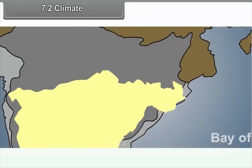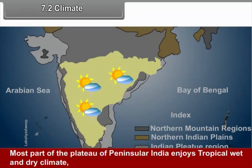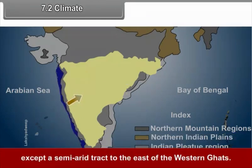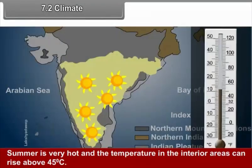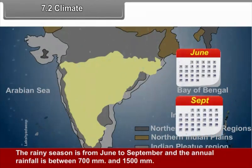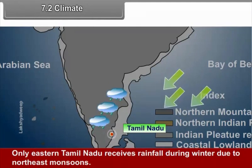7.2 Climate. The Peninsular Plateau region has a large variation in climate due to its vast size. Most of the plateau enjoys tropical wet and dry climate, except a semi-arid track to the east of the Western Ghats. Winter and early summer are long dry periods with temperatures above 18 degrees Celsius. Summer is very hot, with interior temperatures rising above 45 degrees Celsius. The rainy season is from June to September, with annual rainfall between 700 and 1500 millimeters. Only eastern Tamil Nadu receives rainfall during winters due to the northeast monsoons.